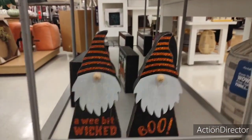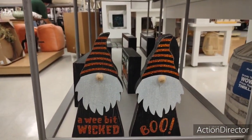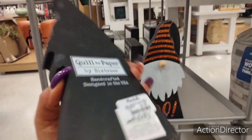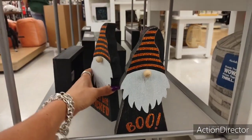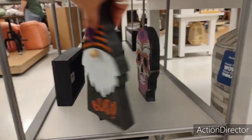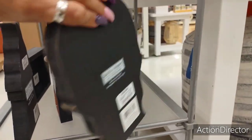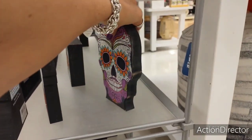These gnomes are adorable — the colors orange and black. 'A Wee Bit Wicked Boo' — I believe these are $7.99. Oh, $5.99 — even better. How cool is that! And they do have Day of the Dead, and that is going to be $5.99 right there.